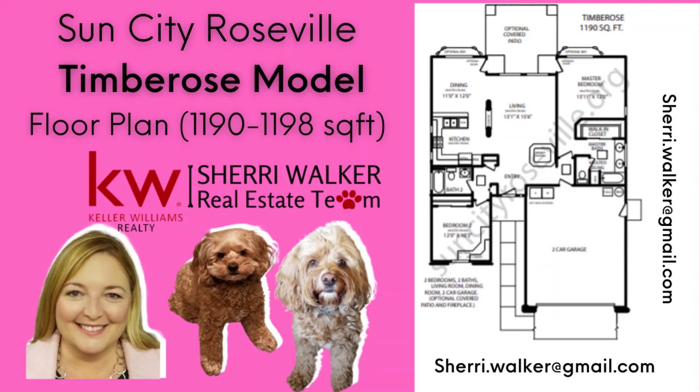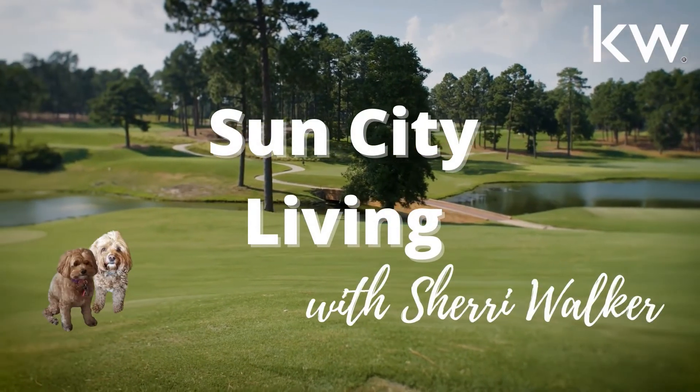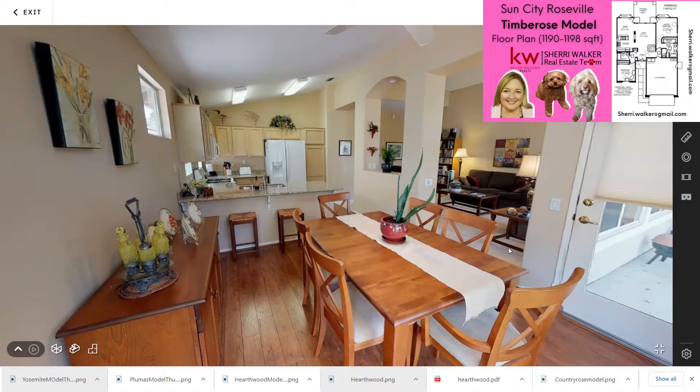Welcome to Sun City Roseville. This is Sherry Walker, your neighborhood realtor, and we are viewing the Timber Rose model. The Timber Rose model is one of the smaller models at 1,198 square feet. And as you can see, we're starting our tour from the dining area.